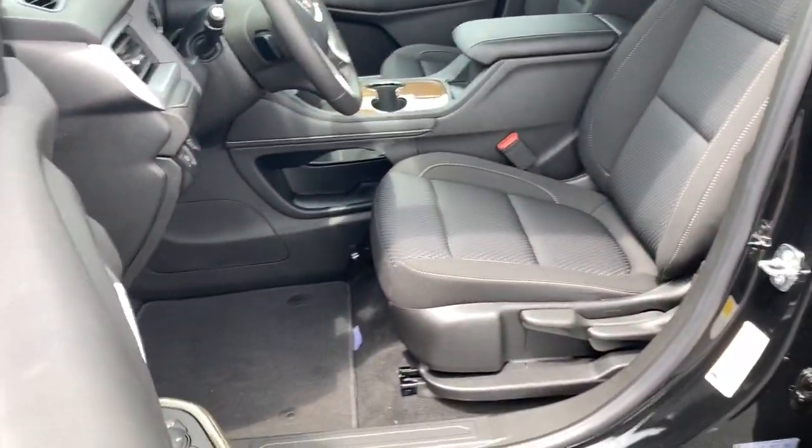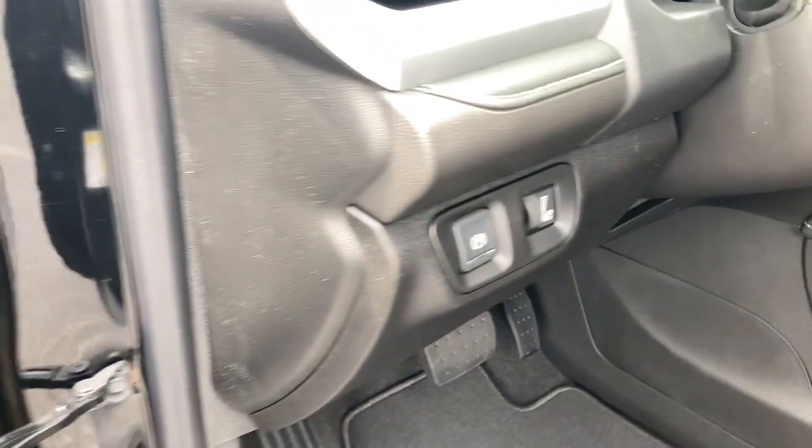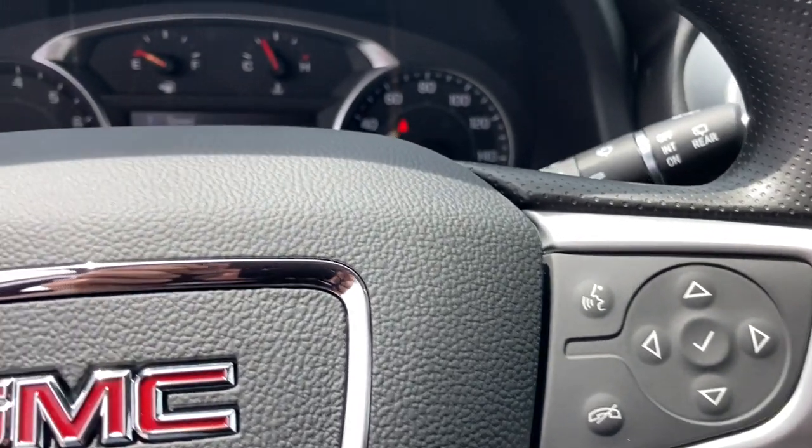Keyless entry, keyless start, backup camera, heated mirrors, satellite radio, steering wheel audio controls, Bluetooth connection, rear AC, multi-zone AC, Wi-Fi hotspot.